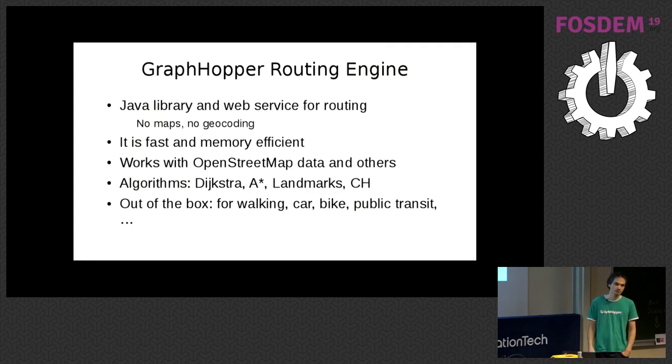GraphHopper is a Java library and web service for routing. It does no maps and no geocoding, but it has a demonstration web application where you can see how routing behaves. The routing calculates distance, time, geometry, and turn instructions. It's a fast and memory-efficient library usable as a service from other languages like Ruby, Python, and PHP via plain HTTP. It works with OpenStreetMap data and others, with several algorithms implemented like Dijkstra, A-star, and faster algorithms.